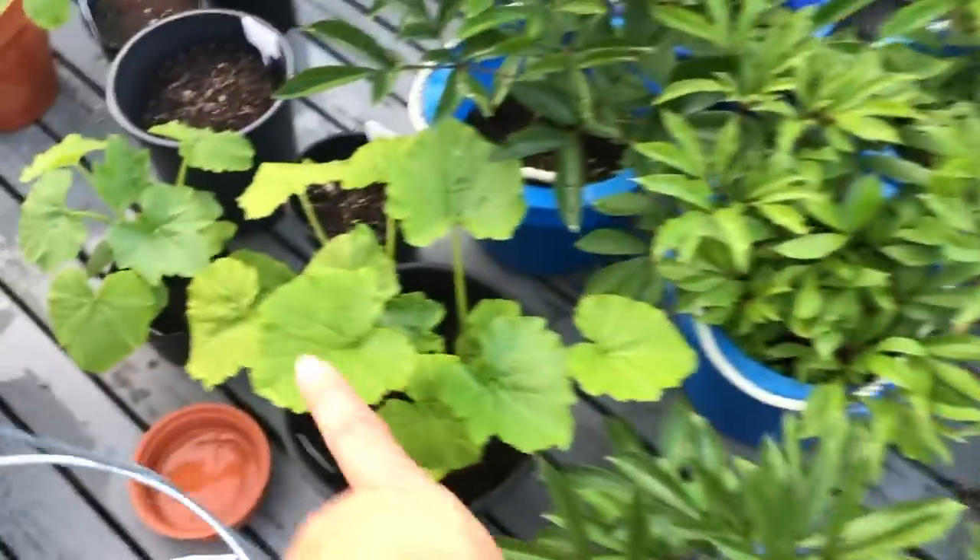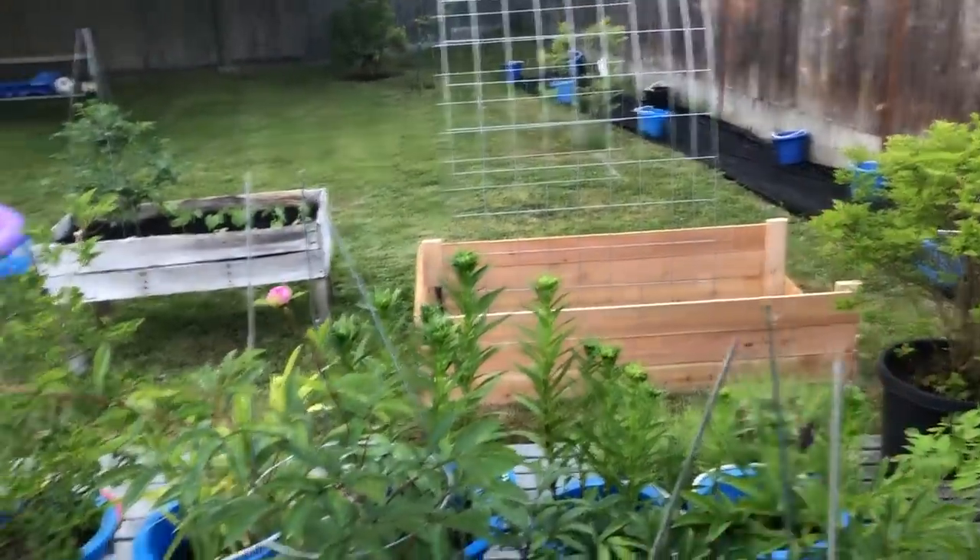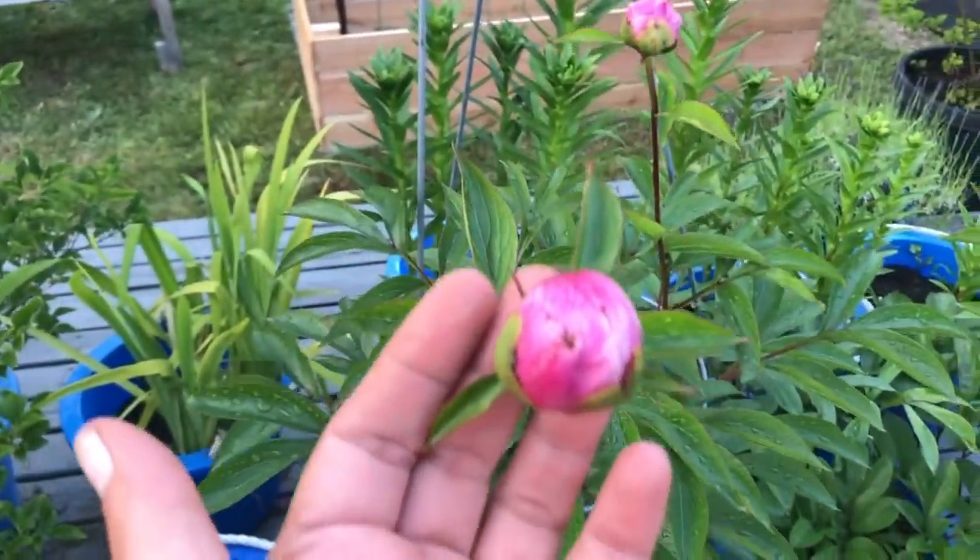And then these are squash — I really need that trellis for the squash. And here's my peony, almost ready to open up.